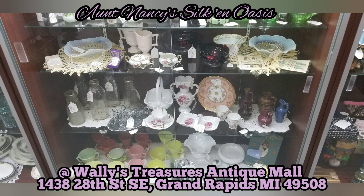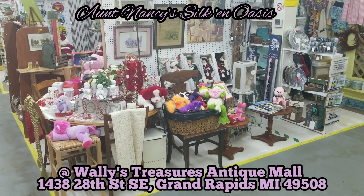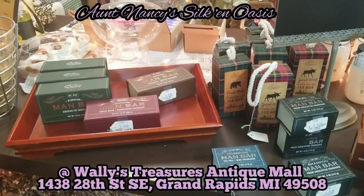The showcase on the main floor has glassware, milk bottles, and other vintage items. Aunt Nancy's Silk and Oasis — you can find it all over our mall.